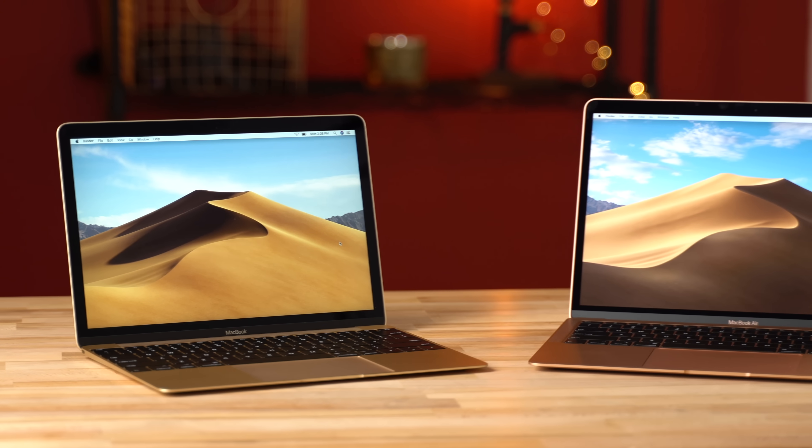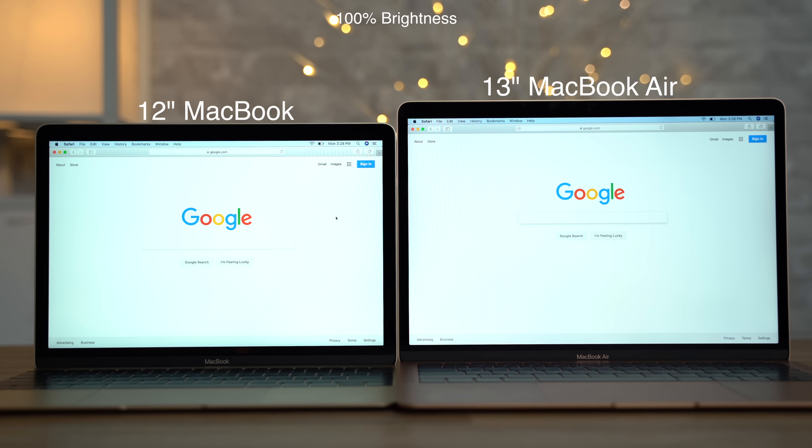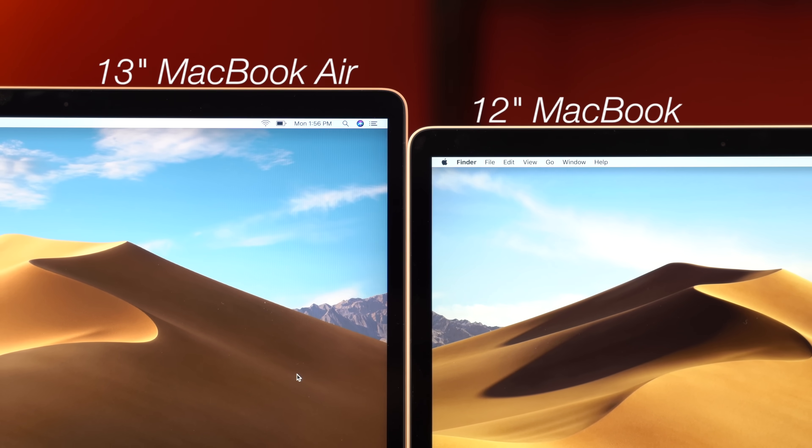Both MacBooks pack a Retina 2560x1600 resolution display, but the 12-inch MacBook's display actually gets quite a bit brighter than the one on the Air. You can also see that the 13-inch MacBook Air lacks contrast and just looks more grey in comparison.